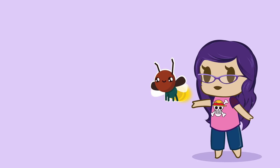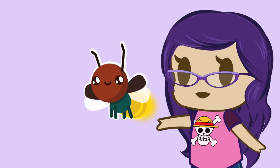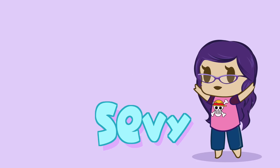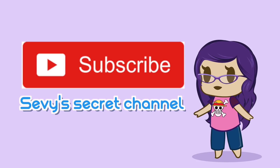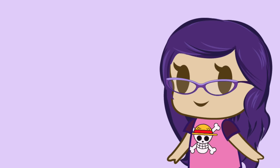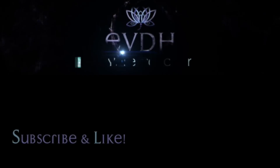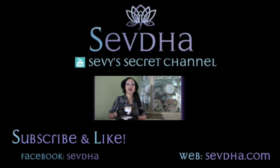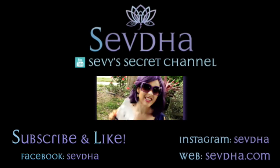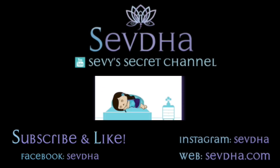So that's how Peenewallies do Peenewallie things. I'm Sevi, and thank you for learning with me today. It would really light up my day if you clicked that subscribe button and the bell for notifications. Until next time. Bye!